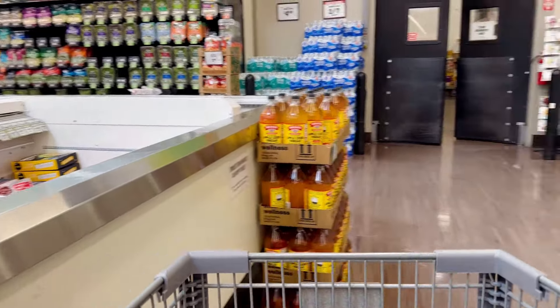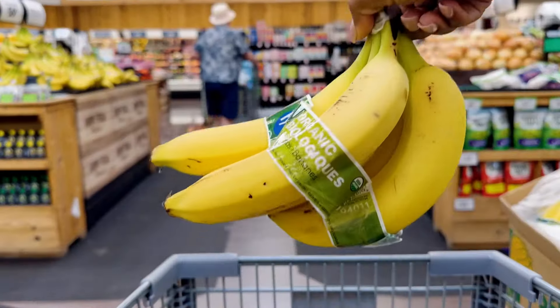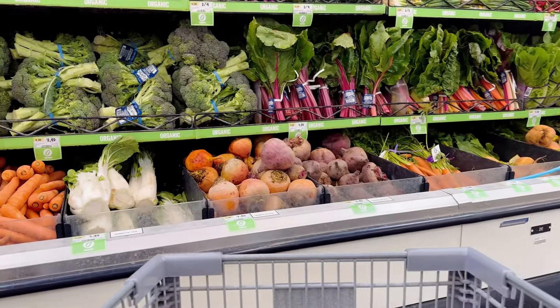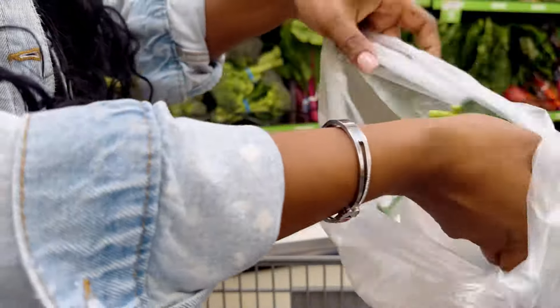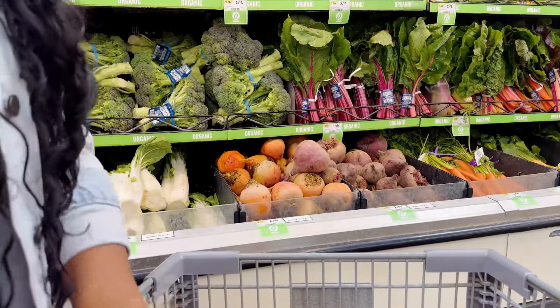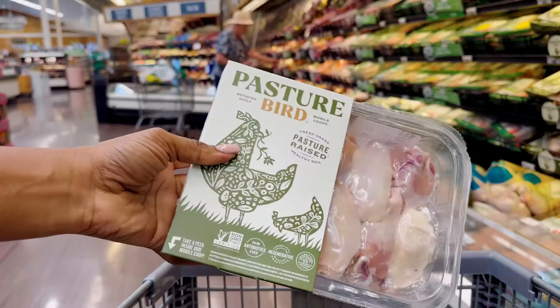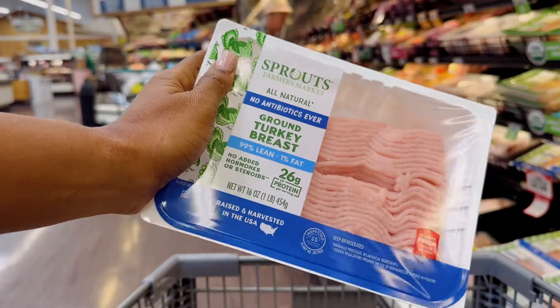Definitely going to add some frozen pineapple chunks for smoothie days, some spring mixed salad, some bananas, and some organic sweet potatoes — these are a staple in my journey. I'm going to get some broccolini as well; you can find this at Sprouts or Trader Joe's but not at other grocery stores. I'm also adding some chicken breast, chicken wings, and ground turkey. These are all staples for me.